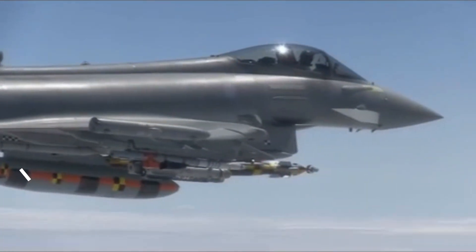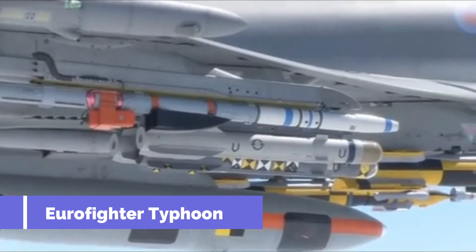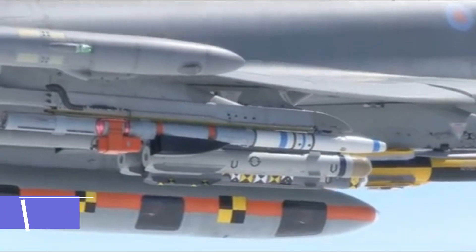Welcome to Jetline Marvel. In this video, we'll take a look at the Typhoon fighter weapon set.